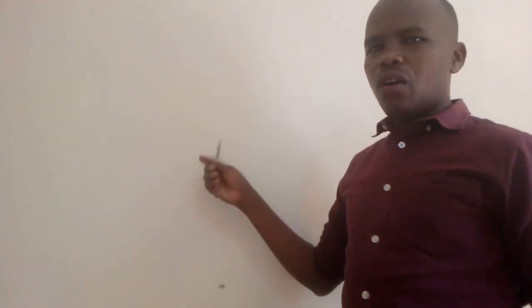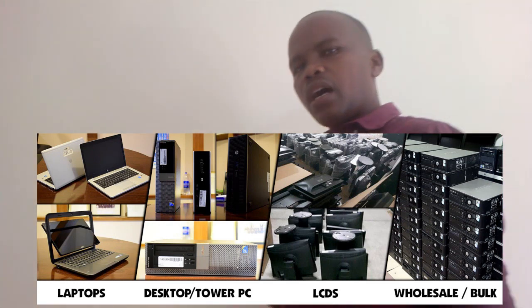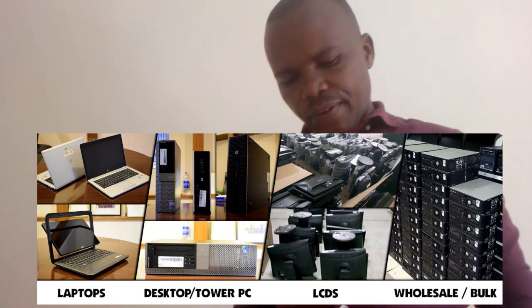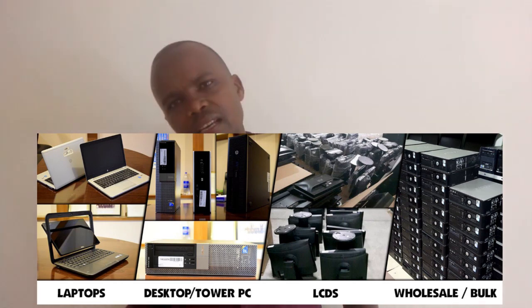When looking at the need, you check: what will this desktop computer be doing? Maybe it is for a secretary just entering records only. Maybe it is for a designer, because you are a printer who wants to design posters, banners, flyers, or books. How big are these printouts or designs? Maybe it is a computer for a programmer who makes applications.